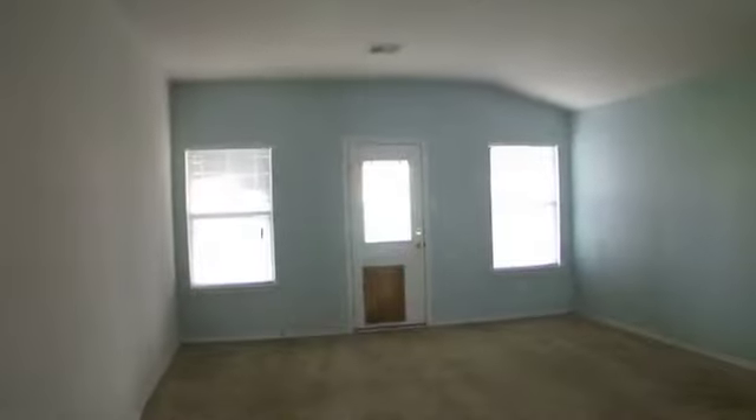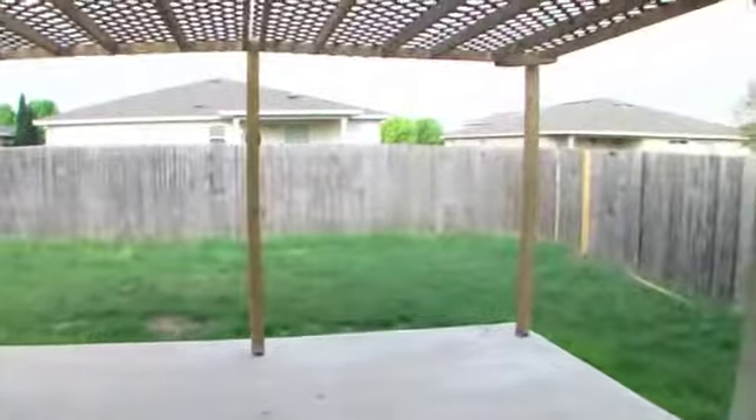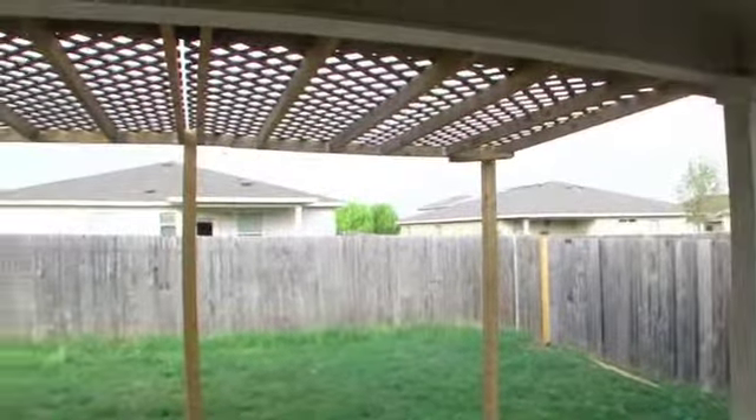The big family room measures approximately 15 feet by 18 feet and has a door leading to the backyard and patio. The backyard is fenced and has a covered patio.